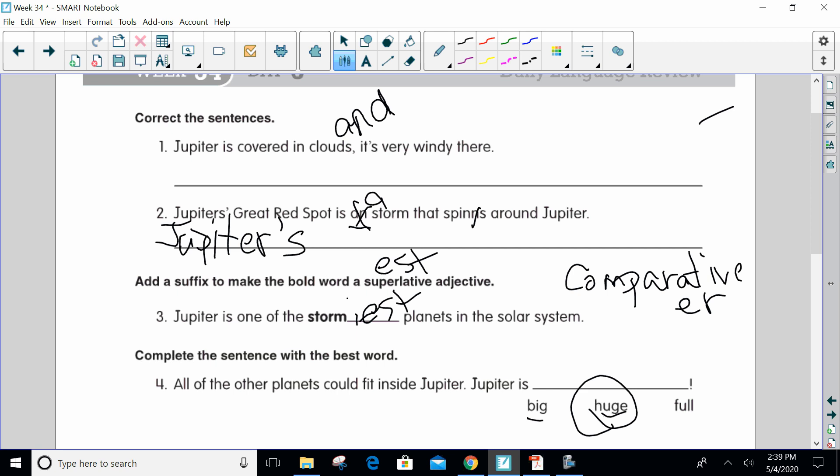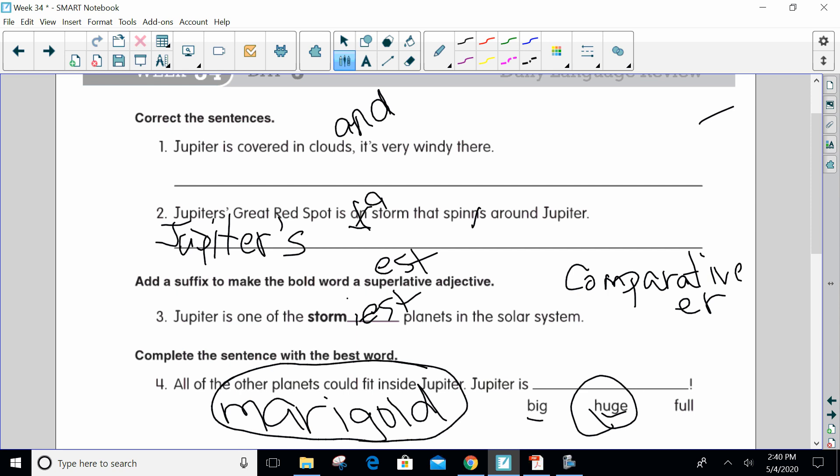I'm going to give you a secret word — thank you for listening all the way through. If you get this right, I'm going to give you five points for listening through this whole thing. My secret word is marigold. I picked that because I see some marigolds right outside my door. That is your secret word. When I put on your quiz, the first question will be: what is the secret word from the video? You will put marigold.